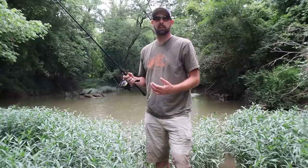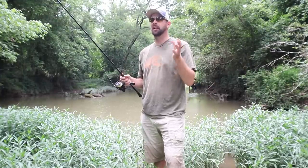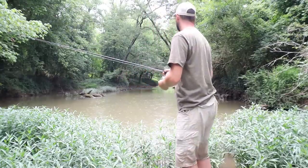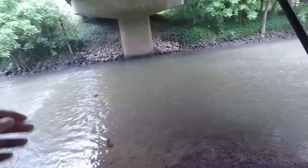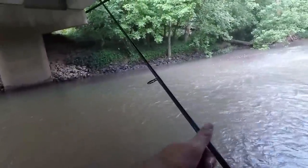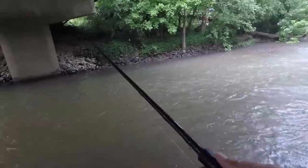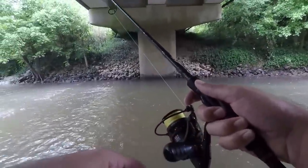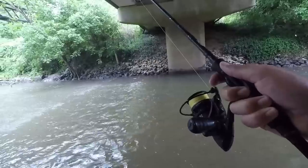We've got a little rain coming down. It said just a slight chance of rain, just to pass over real quick, so I may have to put the camera up for a little bit, but we'll see what happens. Well, the rain ended up being a little harder than I thought, so I moved under the bridge. It's starting to let up a little bit, so I'm going to hit a few deep holes around the bridge and see if I can get a few fish until it really lets up.